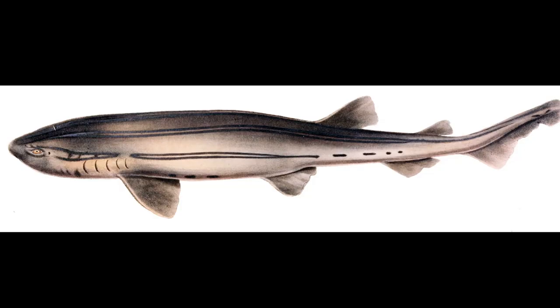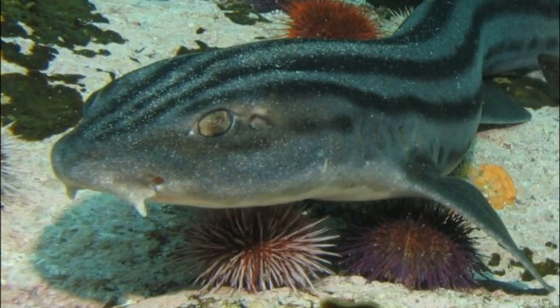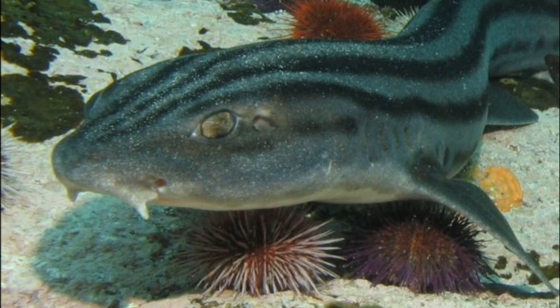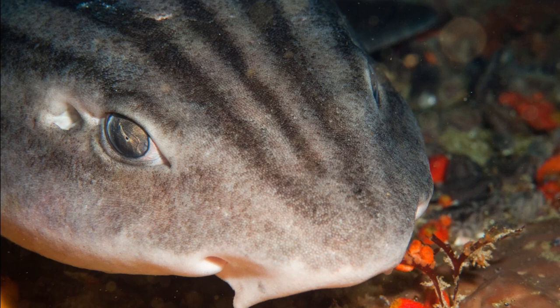The body of a pajama shark has two dorsal fins on top, with the second fin being smaller than the first. Short nasal barbels are located on the snout. The shark's narrow eyes are higher on the head than in many other cat shark species.